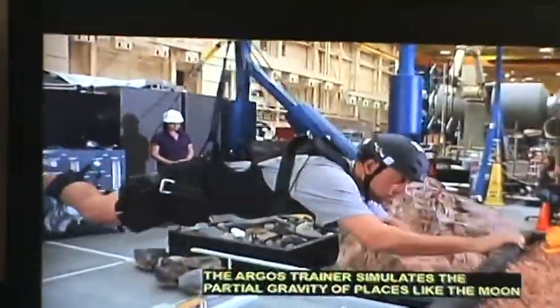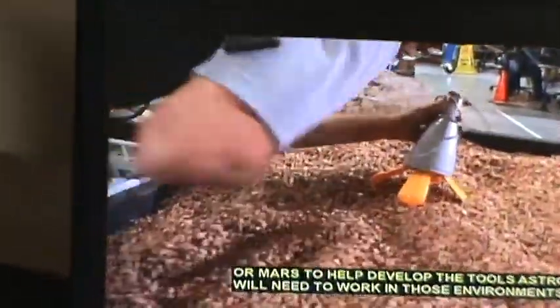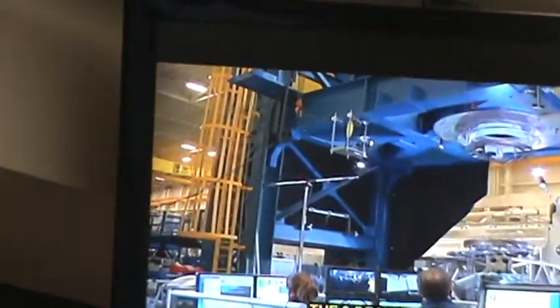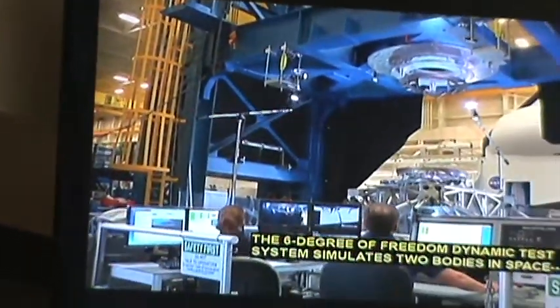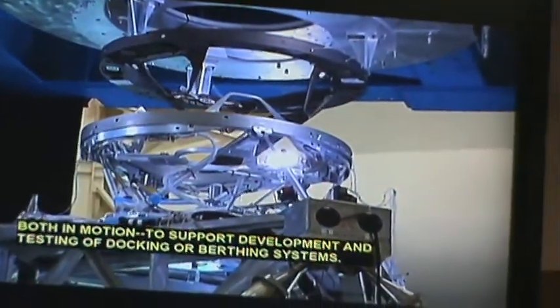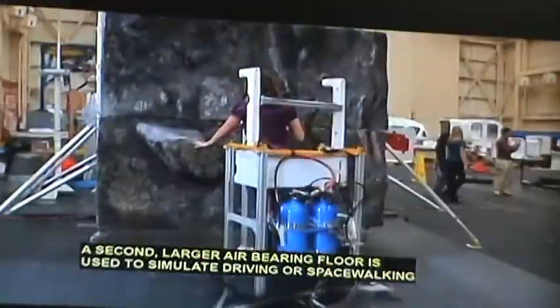The Argus trainer simulates the partial gravity from places like the moon or Mars, to help develop the tools astronauts will need to work in those environments. The Six Degree of Freedom Dynamic Test System simulates two bodies in space, both in motion, to support the development and testing of docking and berthing systems. The second larger air-bearing floor is also used for this work.